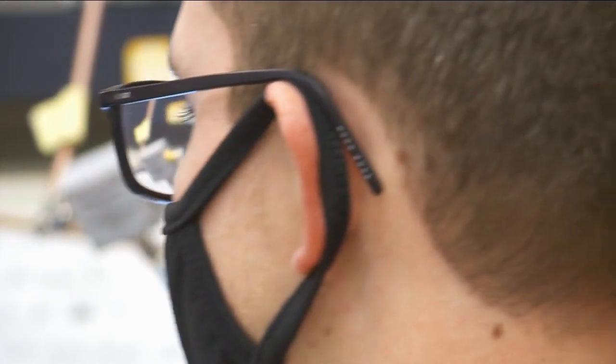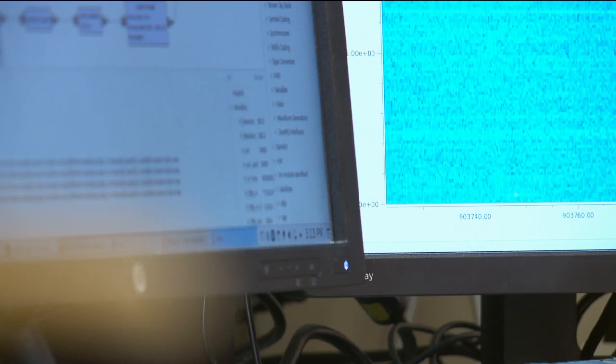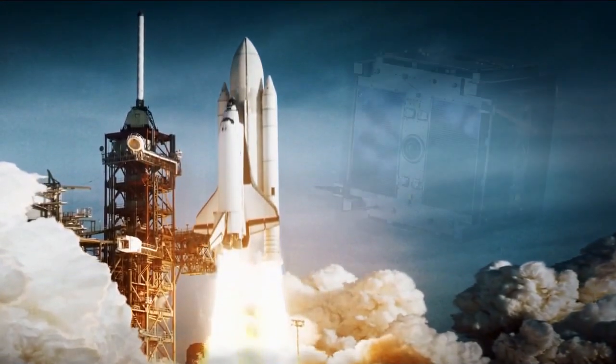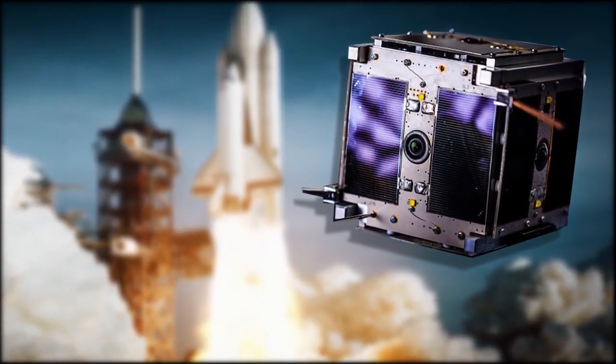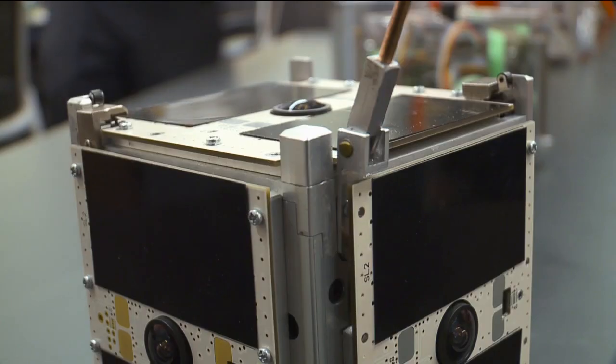But now, thanks to some brilliant minds at BYU, there's a whole new way to get these pictures from outer space. "We're launching two spacecraft, which we call the Passive Inspection CubeSats, or PICS for short." But then along came a smart aleck and said, "Oh, it's a selfie camera," and it stuck. This is Dr. David Long, the head of the program. Though he admits his students actually rarely let him touch their work on the satellite, two PICS satellites will soon be launched into orbit.